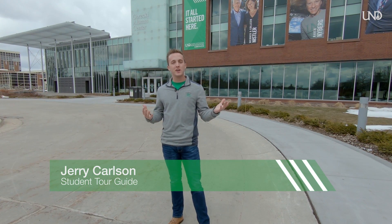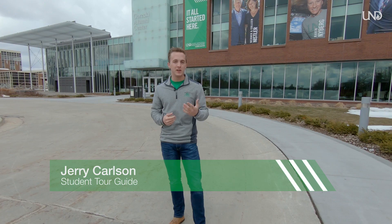Hey guys, welcome to the University of North Dakota. My name is Jerry. I'll be your tour guide for today's virtual tour. We're sorry that you can't be here in person with us today, but we're really excited that you're able to be here virtually.